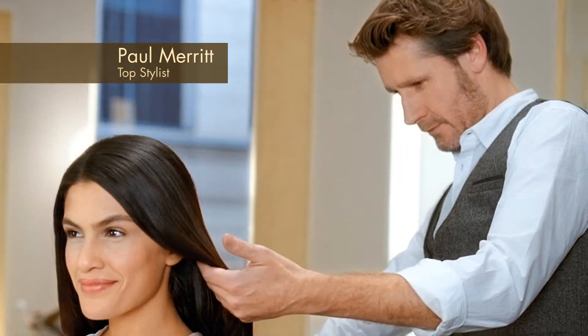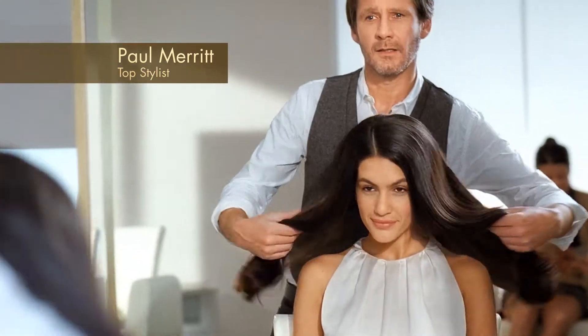To smooth frizz, I recommend keratin treatments to all my clients. Can this top stylist tell the difference between our new keratin treatment and a salon version? So smooth, so sleek. I can't tell the difference.